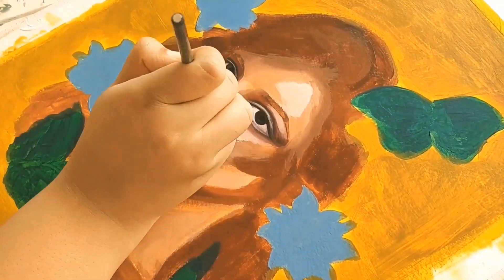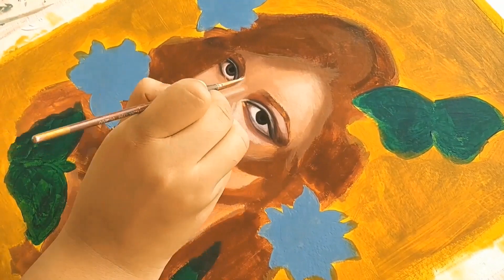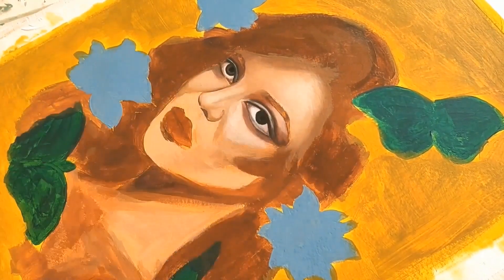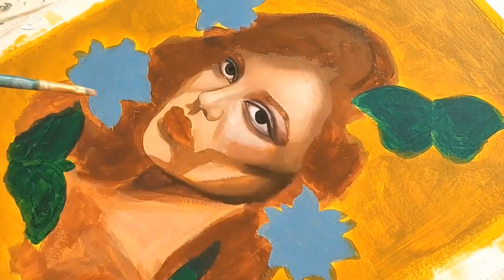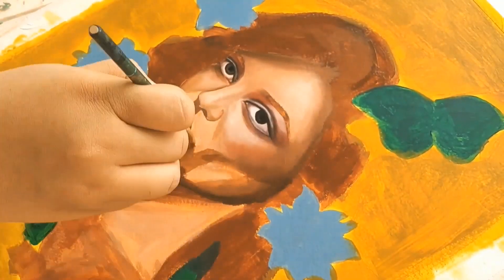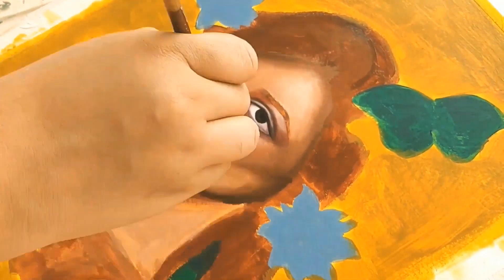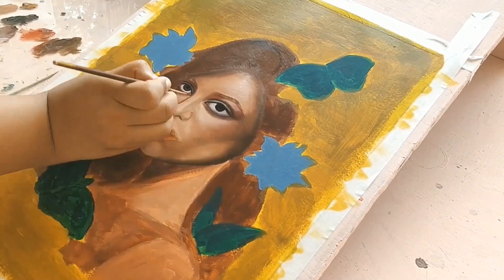Now let's get to discussing the meaning behind my art. A lot of people ask me why I only paint women. The truth is that though the staggering majority of my subjects are women, I paint men too. A painting is not merely a pretty thing to look at for me.